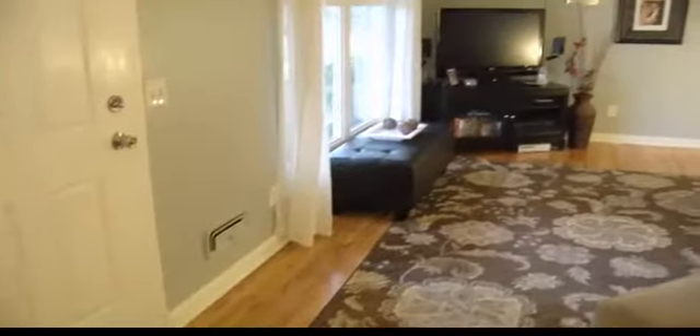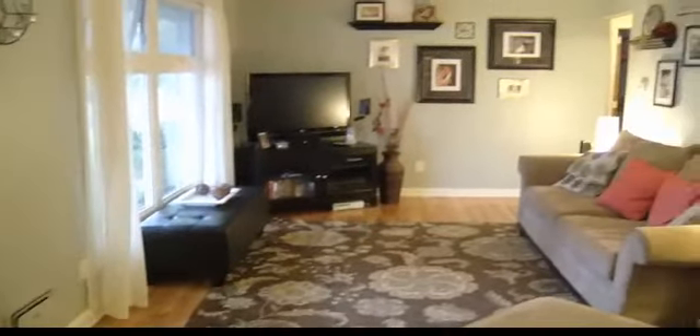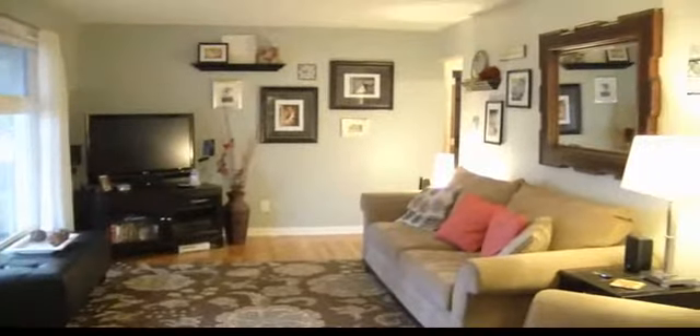Hardwood floors are throughout. Great storage. Downstairs is finished. There's an attached garage and a really cute little sun porch out in the back. It's pouring rain today, so we're not going to see it, but it's out there.